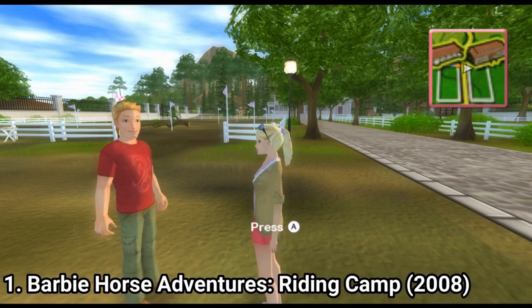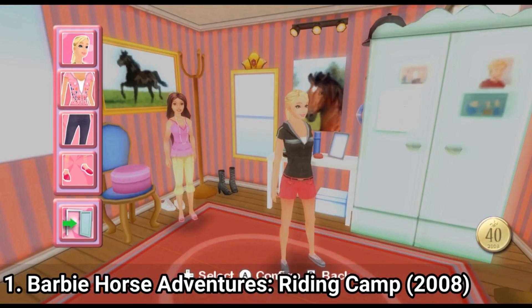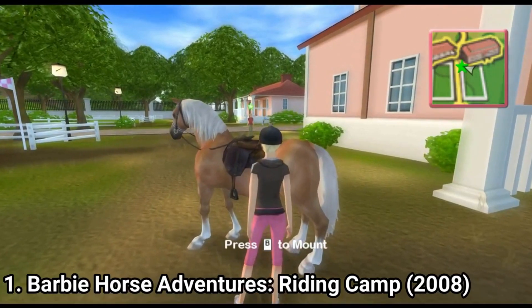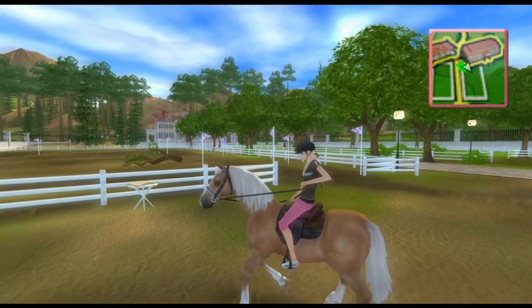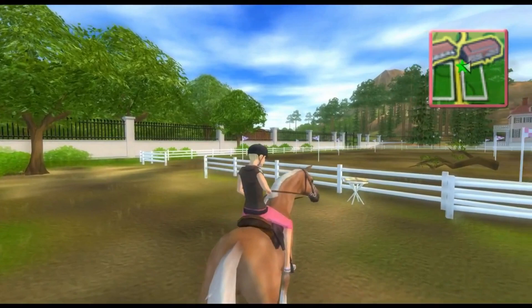Anyway, it's a nice game for little girls, as you can dress up Barbie, having to choose from many types of hats, shirts, pants or shoes. Also the horse animations look good, and the horse riding is pretty fun, especially for small kids. So if you are in search of a good kids game, get this one for your kid — it may be a hit.